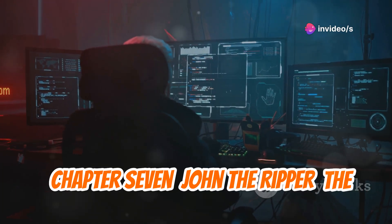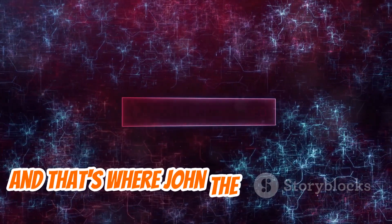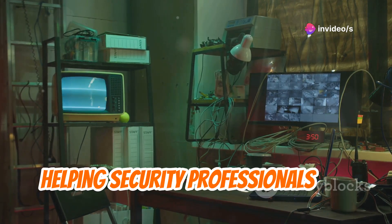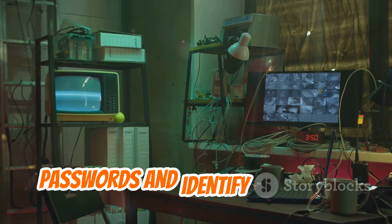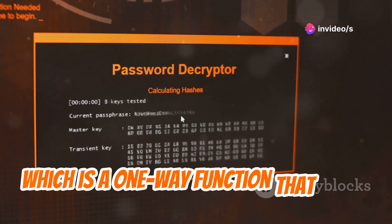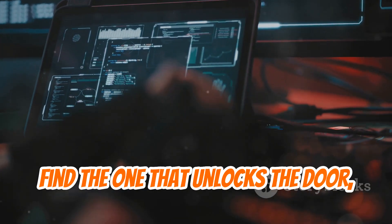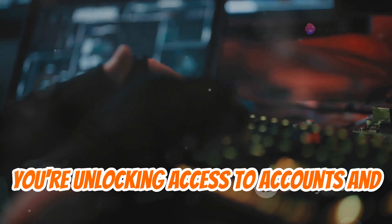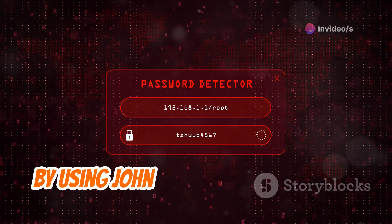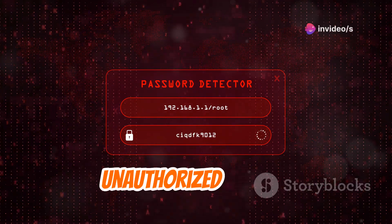John the Ripper is the password-cracking legend. Passwords are often the weakest link in the security chain, and John the Ripper has been helping security professionals test password strength for decades. It works by trying different password combinations against a given hash — like trying different keys until you find the one that unlocks the door. By using it responsibly, you can identify weak passwords and encourage users to create stronger ones.